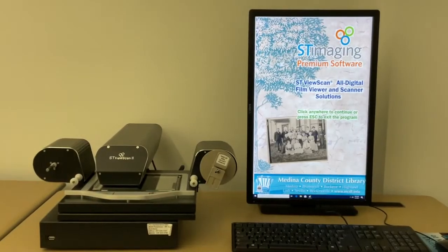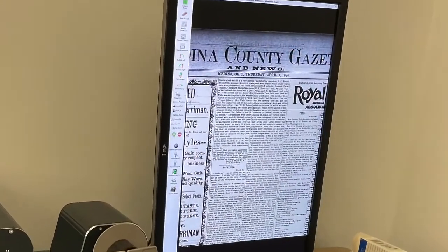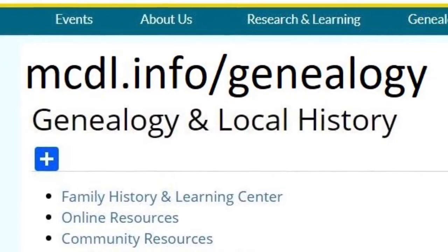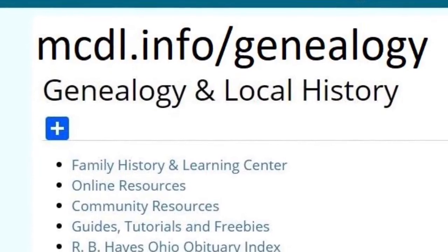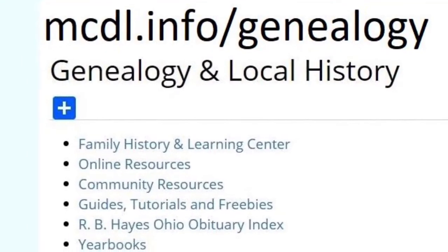You can view these films and save or print images on the microfilm readers, which are available for public use when the library is open. In addition to these resources, the library's website at mcdl.info/genealogy has a number of links to resources which will help you with your research, whether you're home or at the library.